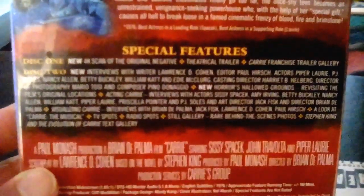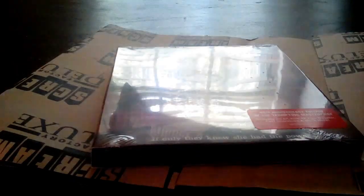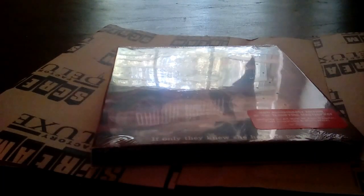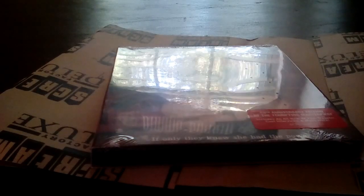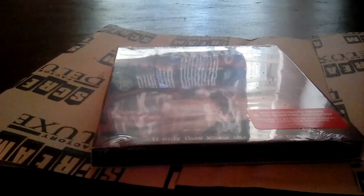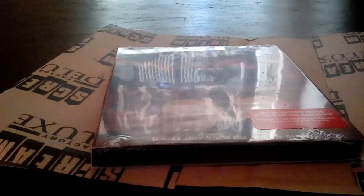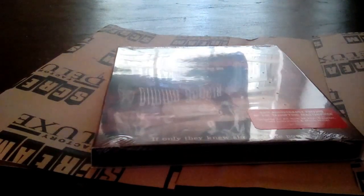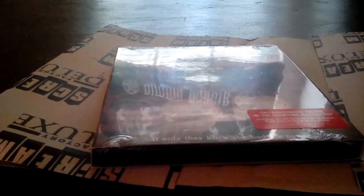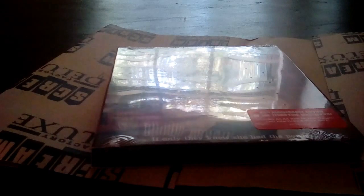Of course I don't actually want to watch the extras, but that's the unboxing of Carrie and The Thing. I will be actually doing reviews of these later in separate videos, as well as a review of that Transformers: The Movie blu-ray I got the other day that I've already unboxed.